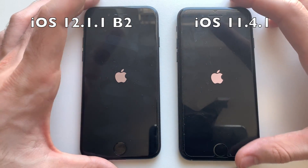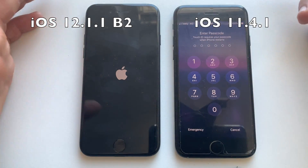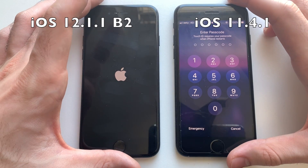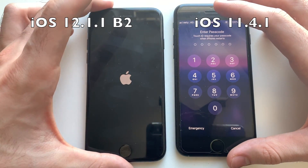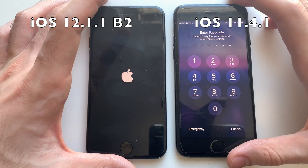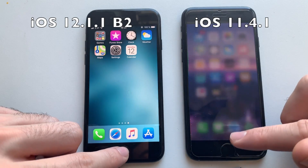Let's see how the boot test goes. iOS 11 was actually faster at booting up — sadly. Wow, there is some difference. The iPhone 7 on iOS 12.1.1 Developer Beta 2 is taking too long. Okay, here it comes.